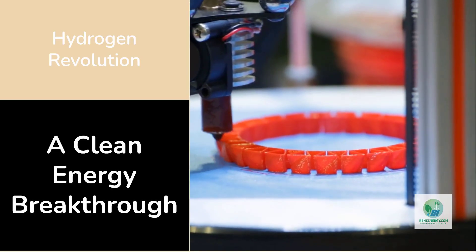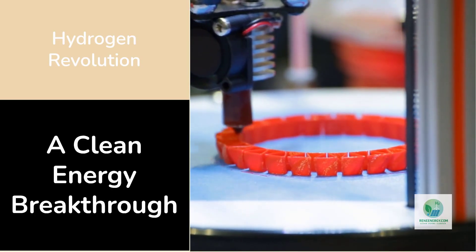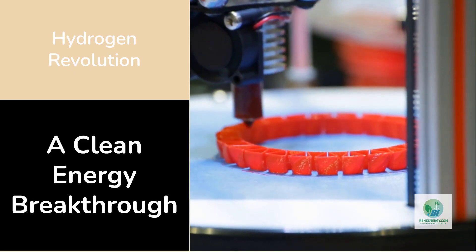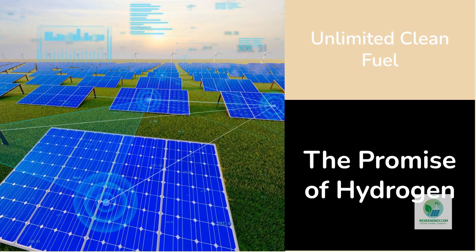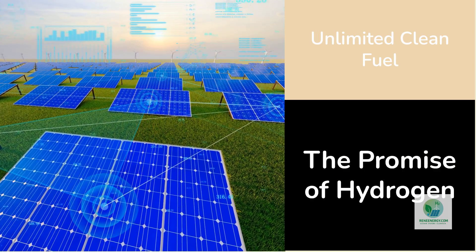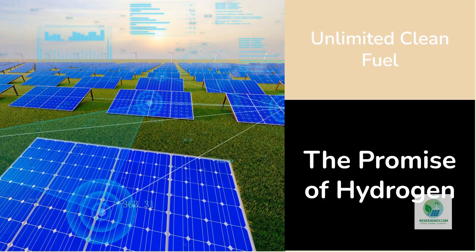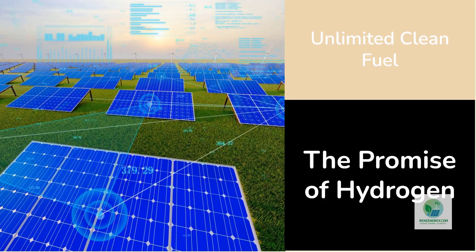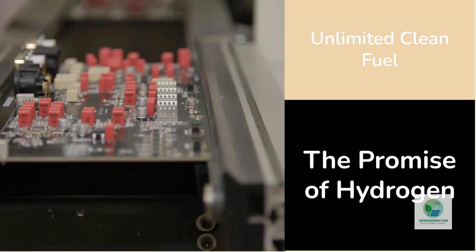Because if you can print an electrolyzer, you can build a hydrogen future faster, cheaper, and almost anywhere on earth. The promise of hydrogen has always been simple: unlimited clean fuel made from water and renewable power. But the reality has been stuck behind the high cost of electrolyzers — the machines that split water into hydrogen and oxygen.